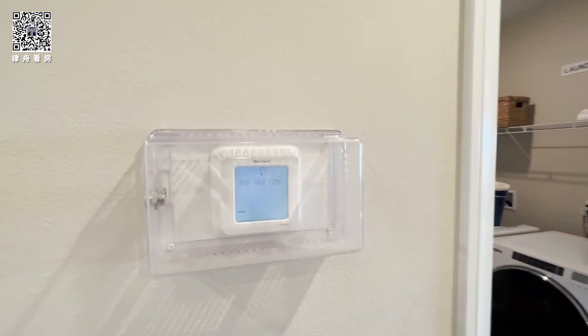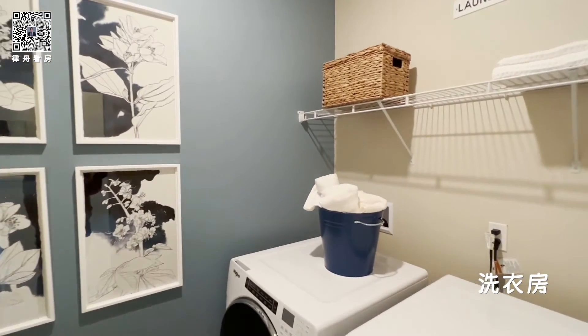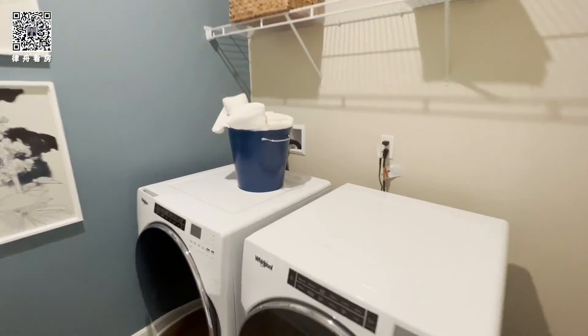Thermostat from Honeywell. This is a separate room for the laundry, and it's a gas laundry — it's a gas dryer.